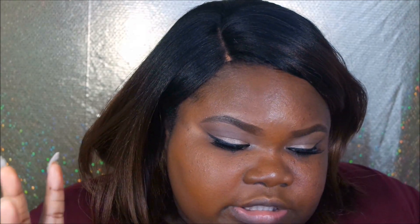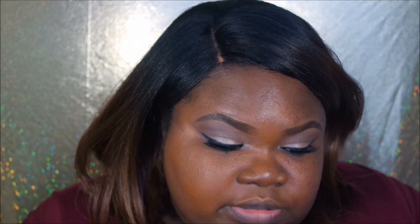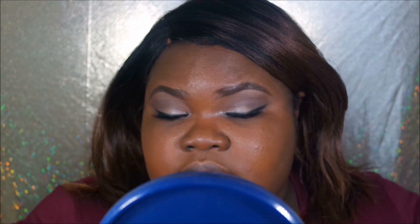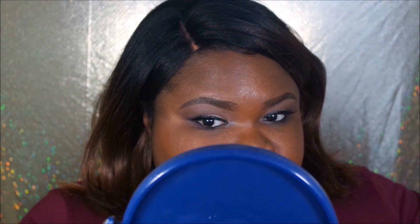It's supposed to be long-wearing — it claims up to 24 hours wear, which I'm not sure I'll be able to verify. You can also use these sticks for concealer or foundation. After letting it sit, I don't think it oxidized at all. The color you get is the color you get — it's a very natural, medium-coverage finish that you can probably build up. It feels like nothing on my face.